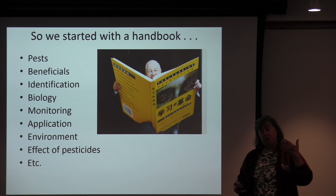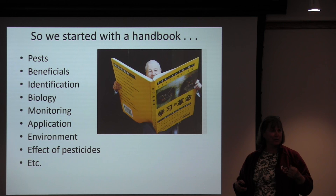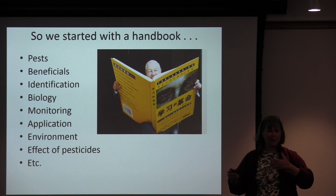The handbook covered pests, beneficials, identification, biology, monitoring, application, environment, effective pesticides, et cetera. It got to be a pretty big document — not just a couple of sheets you could carry around with you. Greenhouse growers are not likely to carry their manuals into the greenhouse at all times; they've got too many other things to worry about.